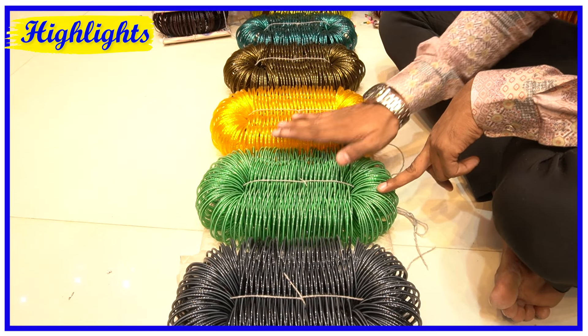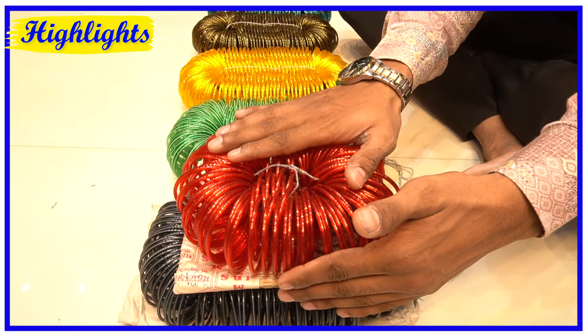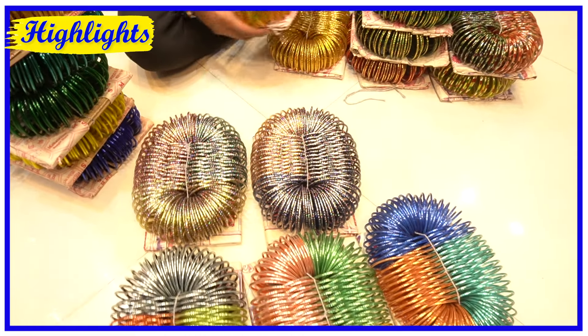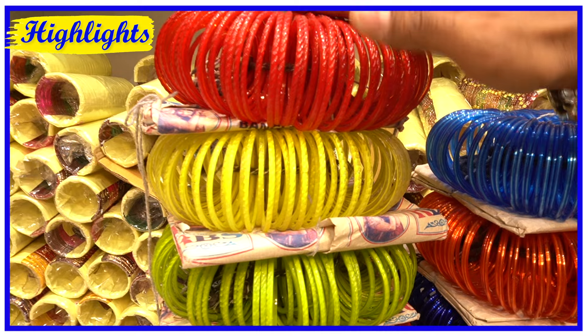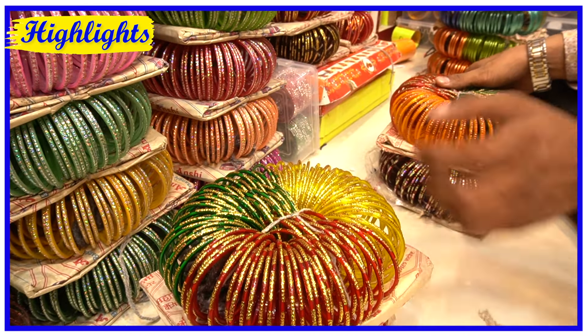I have to pay just 4 rupees a dozen. The size is different. Plain bangles are 15 rupees a dozen starting. It's a dozen bangles. I have to pay just 20 rupees to start, 130, 140, 150 rupees.